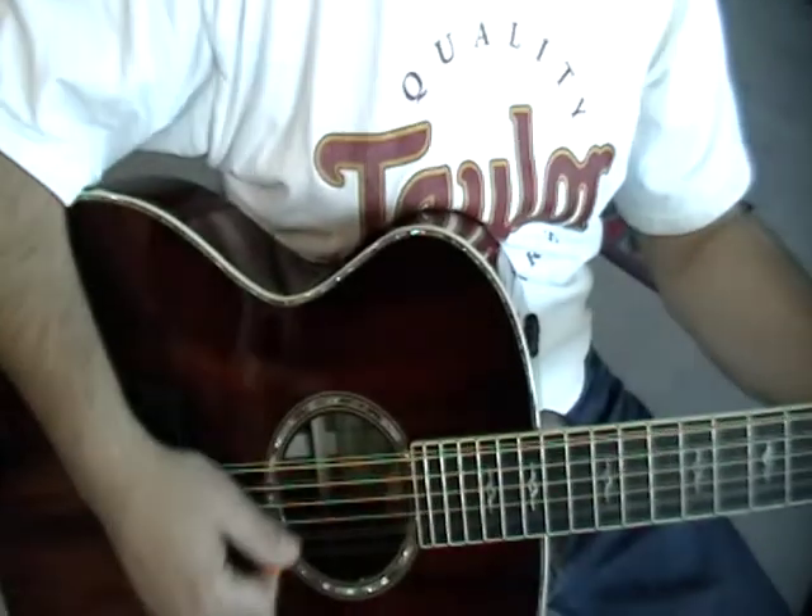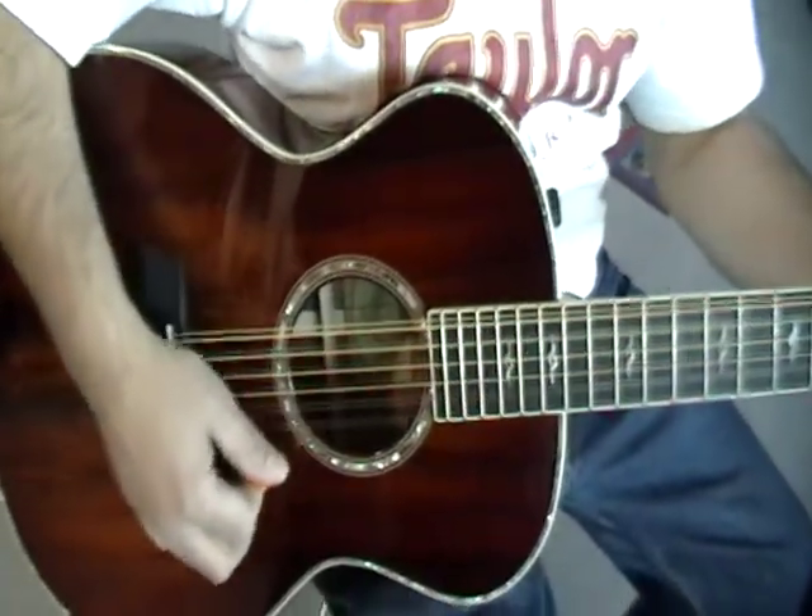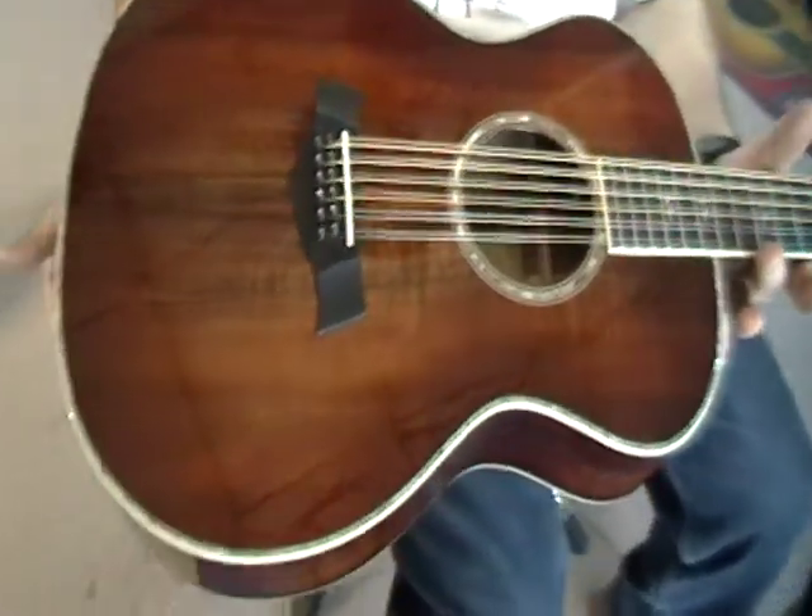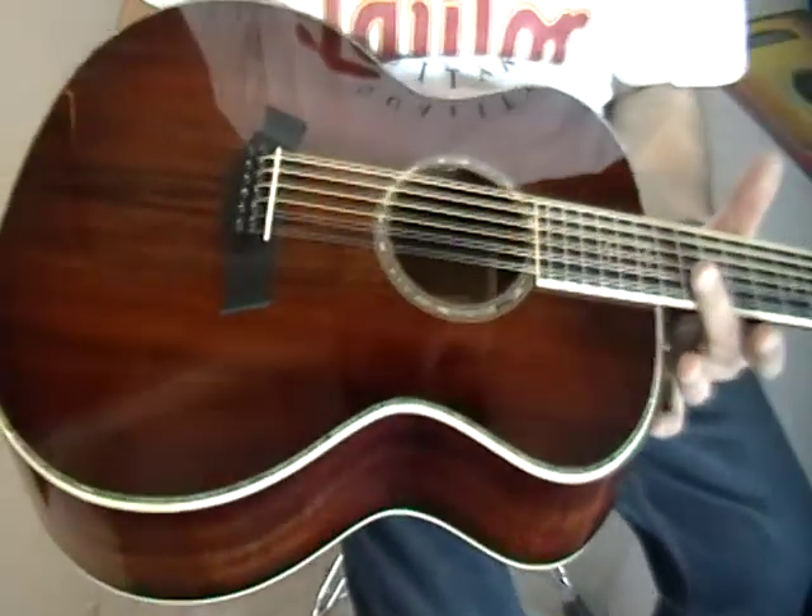What did you get there, Paul? Big ol' 12-string — I love them things, man.